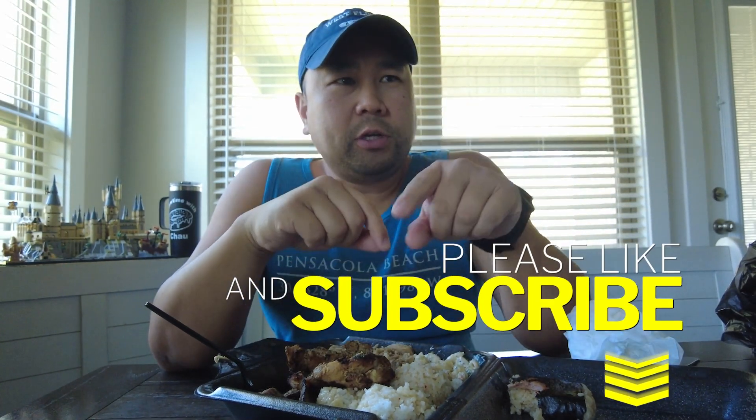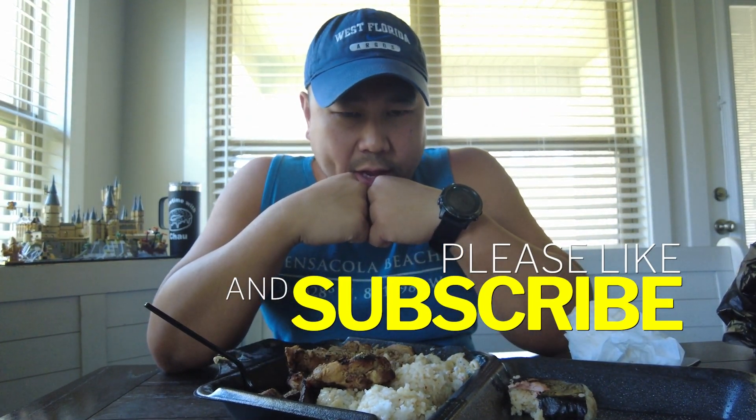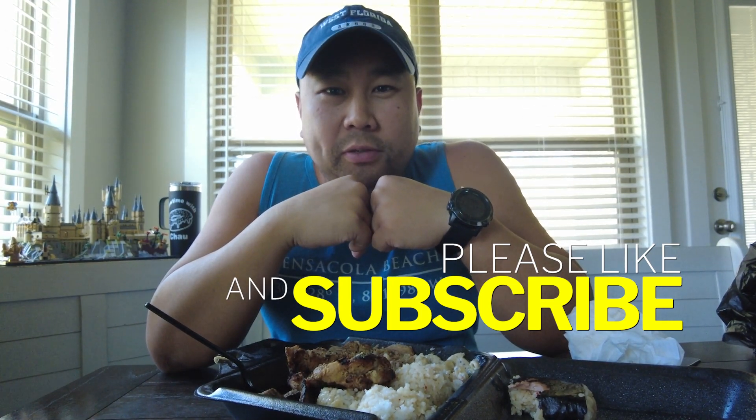So good, so good. Hey y'all, appreciate it. Hope you guys like, comment, share, and subscribe. I'll put the address on here for where they're located — and remember, it's always Chow Time.